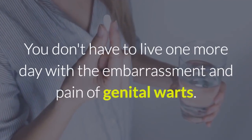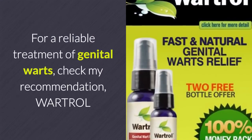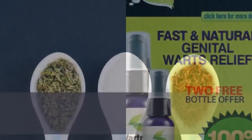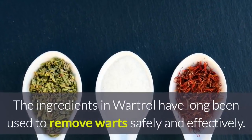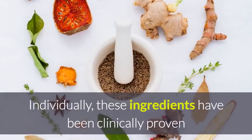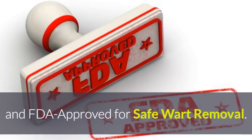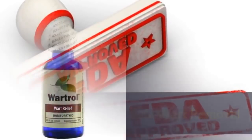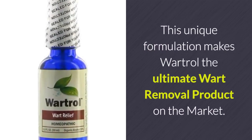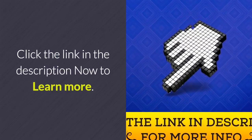You don't have to live one more day with the embarrassment and pain of genital warts. For a reliable treatment of genital warts, check my recommendation: Wartrol. The ingredients in Wartrol have long been used to remove warts safely and effectively. Individually, these ingredients have been clinically proven and FDA approved for safe wart removal. This unique formulation makes Wartrol the ultimate wart removal product on the market. Click the link in the description now to learn more.